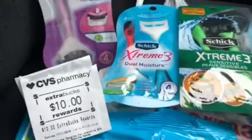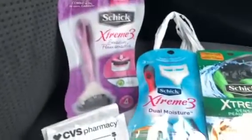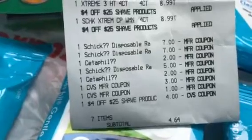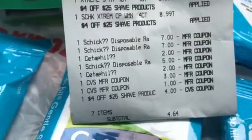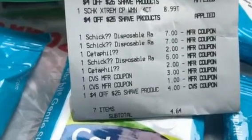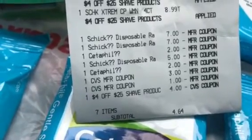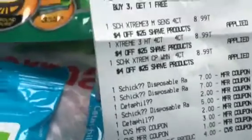Also, don't forget to get those razors from Schick. Remember, they're spending $25 and get a $10 ExtraCare book back this week. But those digital coupons are still coming off — I had two $7 digitals, I had the $5 digital, and then I also had the $4 off a $25 shave that came off. So basically, that was $23 off of the $26.97.